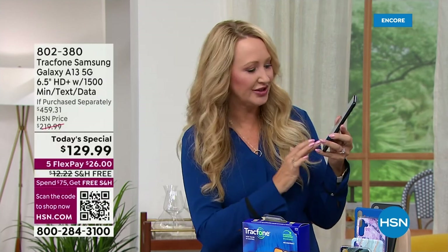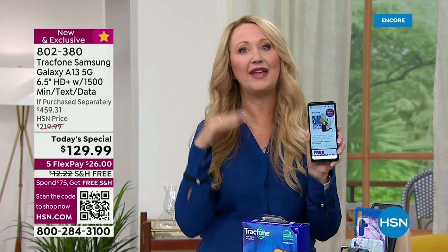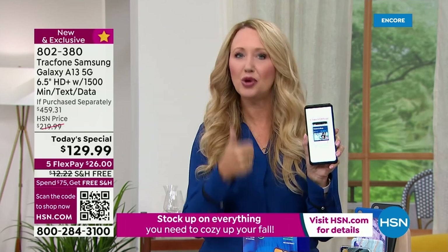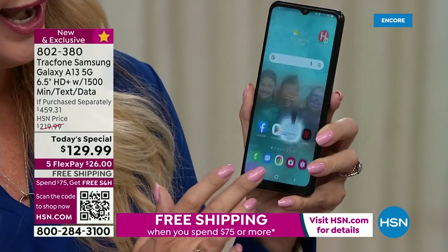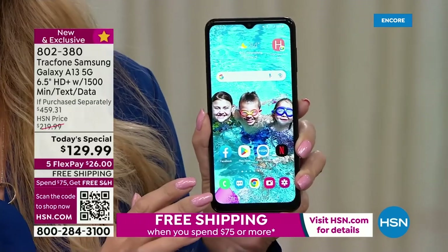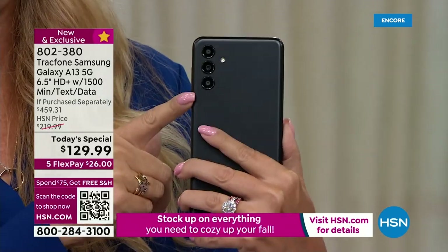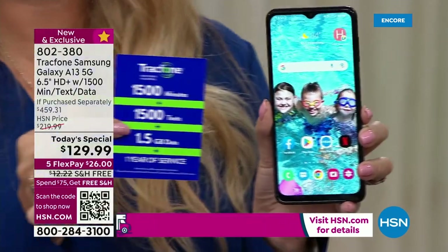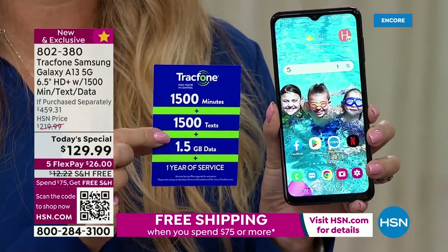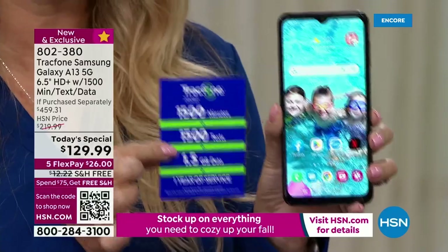If you've ever been frustrated with your cell phone because you can't stand the lag time, this is going to be the perfect upgrade for you. Between the processor, that big bright beautiful six and a half inch edge-to-edge infinity display, the amazing cameras, and that battery life — you're also getting 1500 minutes to talk, 1500 text messages, and 1500 megabytes of data with an entire year to use this bundle.